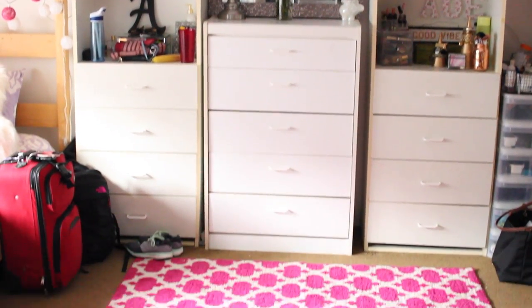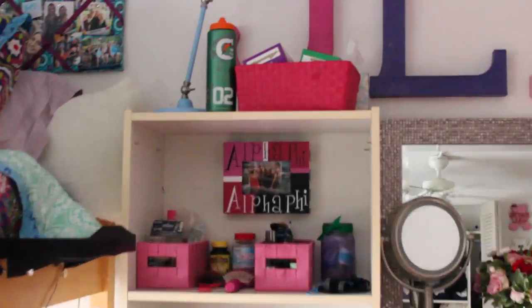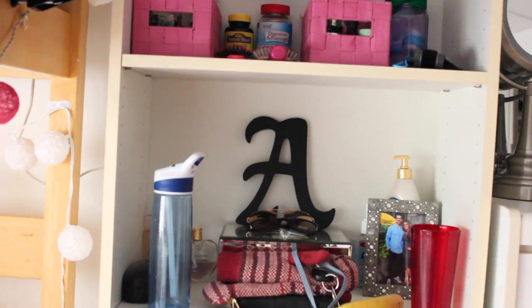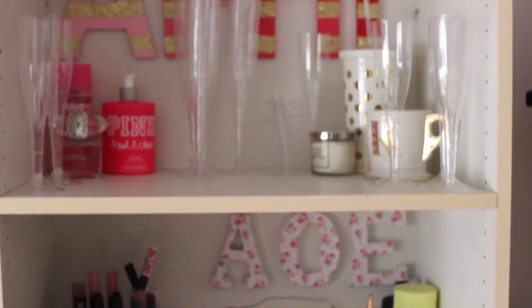Moving on to the center area, we have our initials at the top, and then we just have some more drawers which we divided up evenly. We each have one of these little display boxes where we can store more stuff. This is another one of my roommate's dressers.